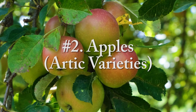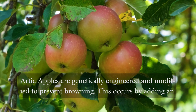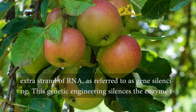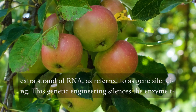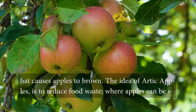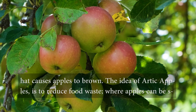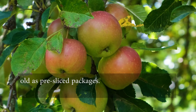Number two, apples — Arctic varieties. Arctic apples are genetically engineered and modified to prevent browning. This occurs by adding an extra strand of RNA, referred to as gene silencing. This genetic engineering silences the enzyme that causes apples to brown. The idea of Arctic apples is to reduce food waste, where apples can be sold as pre-sliced packages.